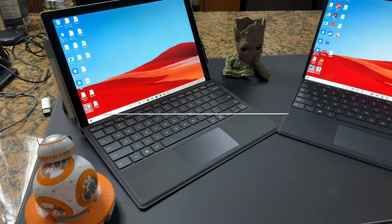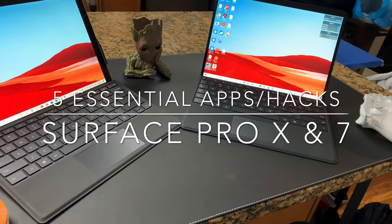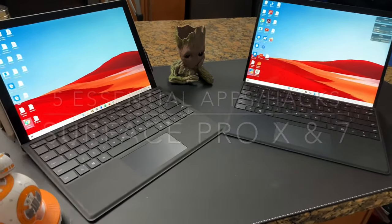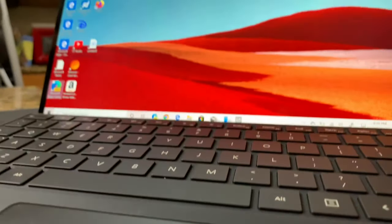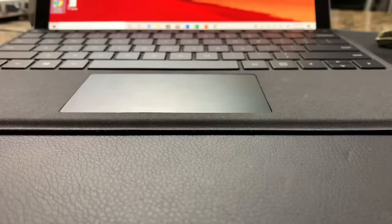Hi guys, Sean River here from Team Xbox at Microsoft. We're here with five essential apps and hacks that you can use to set up your Surface Pro X and Pro 7. Now that you've probably purchased or researched this device — Black Friday season's coming up — full disclosure, I'm not part of the Surface team or the marketing or the engineering team, so these recommendations are strictly my own.